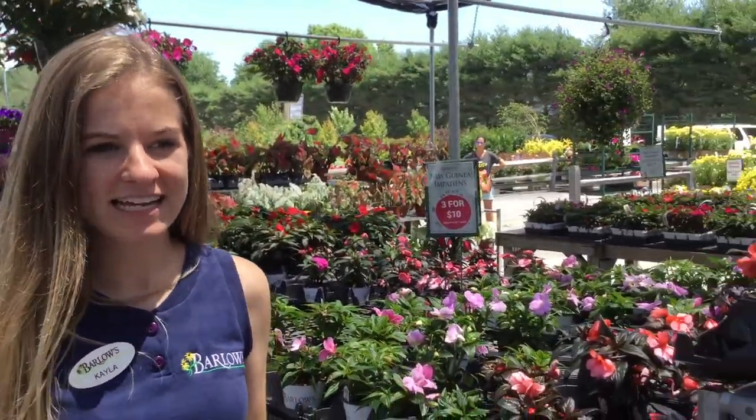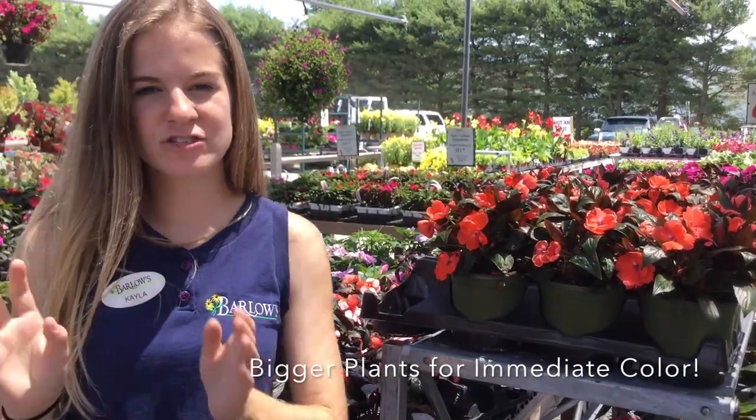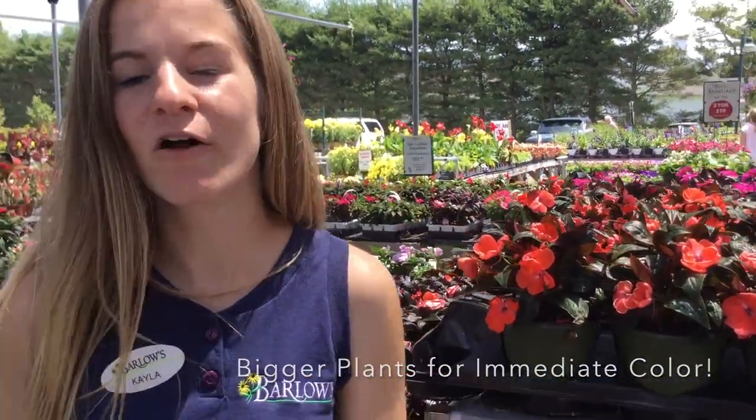For those shade-loving areas in your home, we have a great selection of shade plants — from New Guinea Impatiens to Bounce Impatiens to Coleus. Really great varieties that you can add to your garden. They're in bigger pots so they're ready to go. If you have a little area that you just need to plop something in, these are perfect for it.